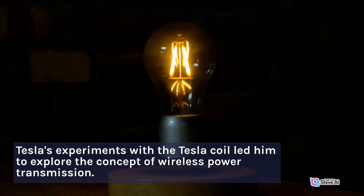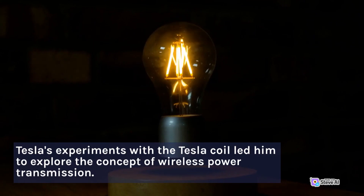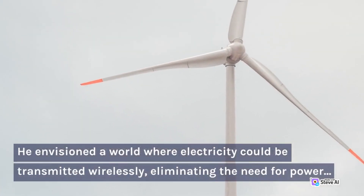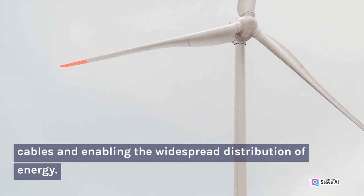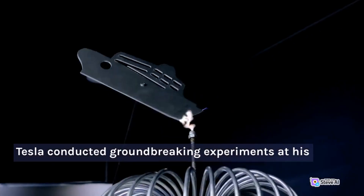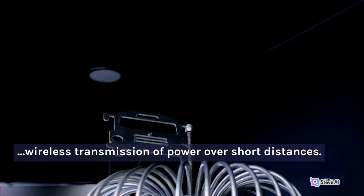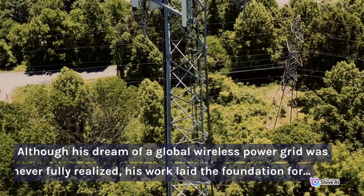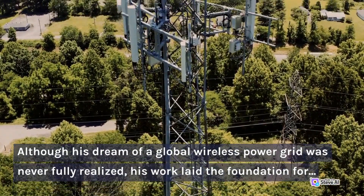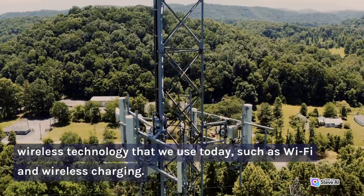Wireless Power Transmission: Tesla's experiments with the Tesla coil led him to explore the concept of wireless power transmission. He envisioned a world where electricity could be transmitted wirelessly, eliminating the need for power cables and enabling the widespread distribution of energy. Tesla conducted groundbreaking experiments at his Colorado Springs laboratory, demonstrating the wireless transmission of power over short distances. Although his dream of a global wireless power grid was never fully realized, his work laid the foundation for wireless technology we use today, such as Wi-Fi and wireless charging.